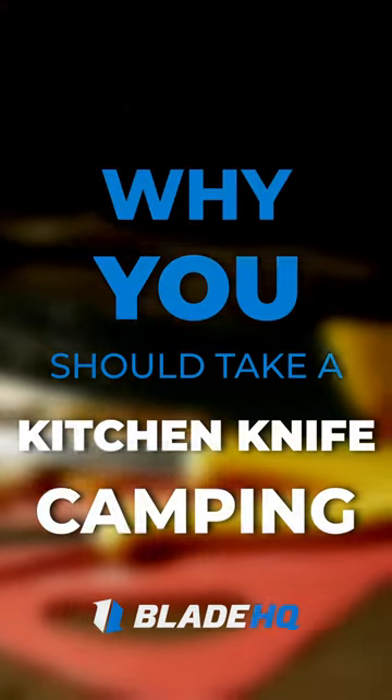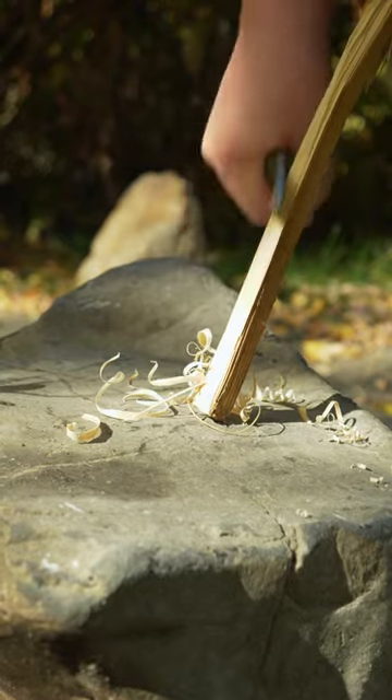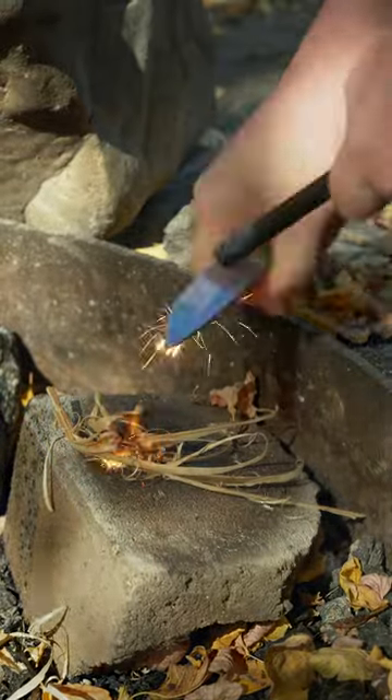Here's why you should take a kitchen knife camping. Your camp knife is great for woodcraft and fire making. Its thicker blade can handle splitting and hard carving, and when making feather sticks, that thickness makes your shavings curl. Those curls are much better at catching sparks from a ferro rod, thus making fire.